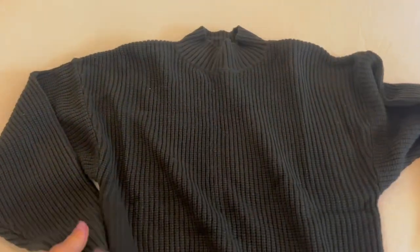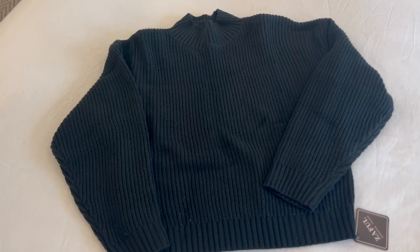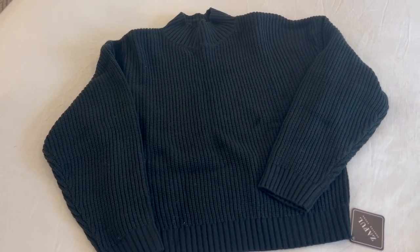I just think this is a great addition to your winter wardrobe. So if you're in the market for a sweater, there's all kinds of colors online to choose from. I hope that helps.